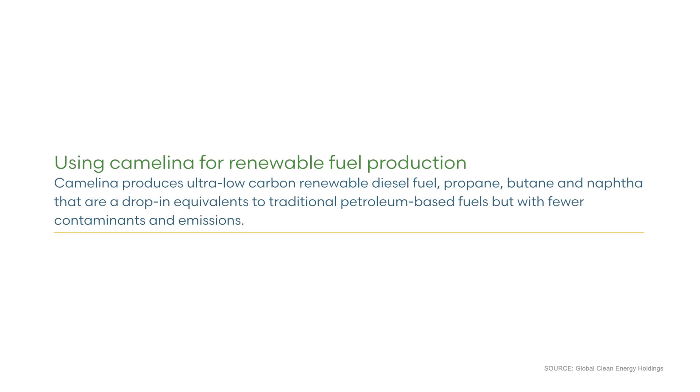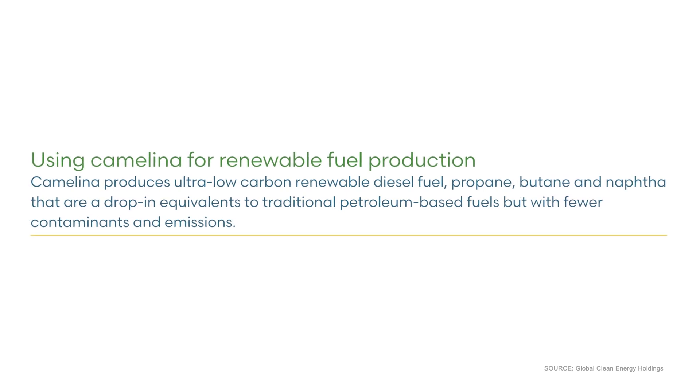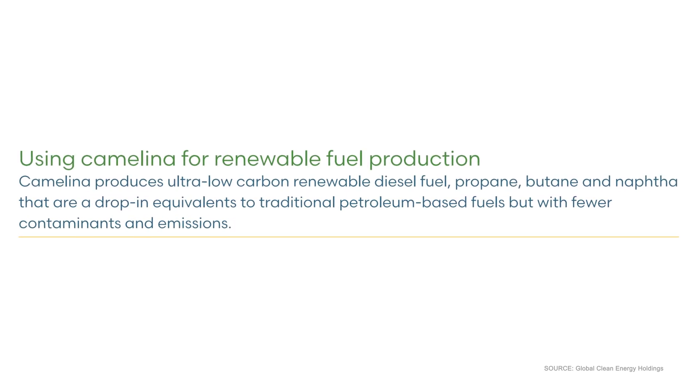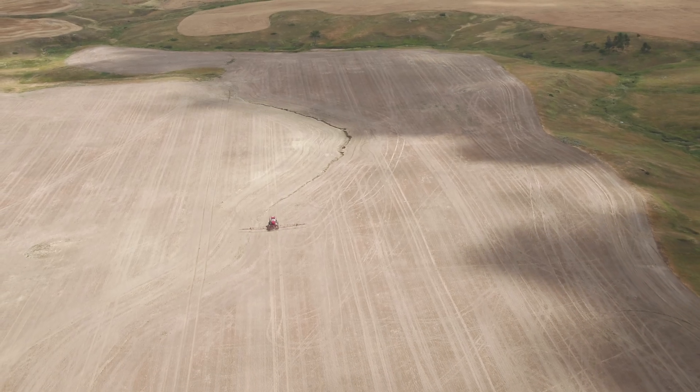Camelina is an oil seed crop being used as a feedstock for renewable diesel. It produces an ultra-low carbon renewable diesel fuel that is a drop-in equivalent to traditional petroleum-based fuels with fewer contaminants and emissions. The biggest reason to choose camelina over other oil seed crops like canola and soy is its carbon intensity score — it has by quite a ways the lowest carbon intensity score of all feedstock crop options.